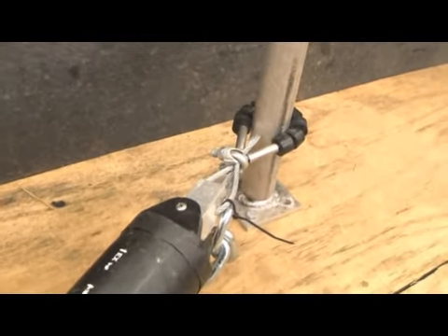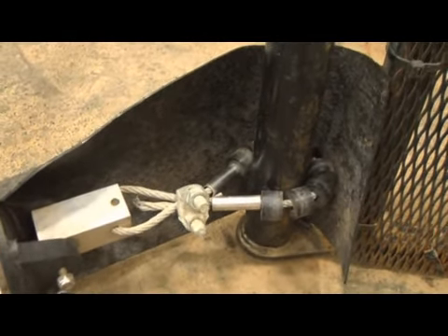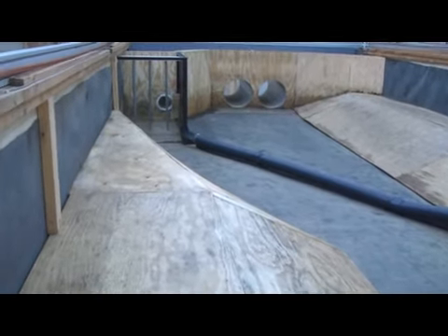The boom is attached to a post on the upstream bank with rollers so they can adjust with changes in the water surface elevation. The downstream end is attached the same way. The downstream post, however, is connected to the front of the litter trap.